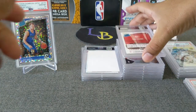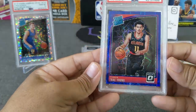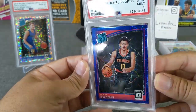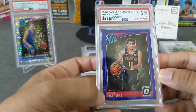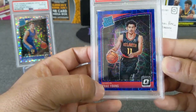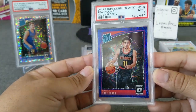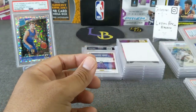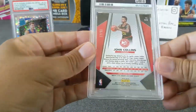Here's the next one — Trae Young rated rookie blue velocity. This one's a 9. This is also my buddy Ruggins's. The centering is definitely a lot shorter on the bottom than at the top — that might be the reason why it got a 9. Still a nice looking rookie card — we'll take it.